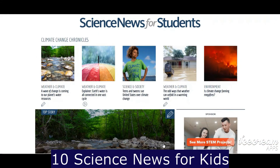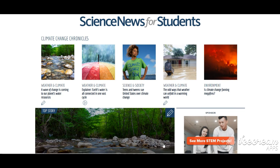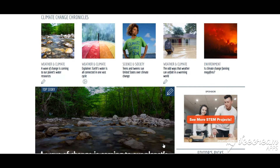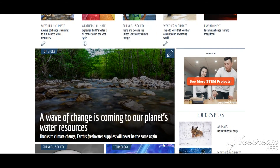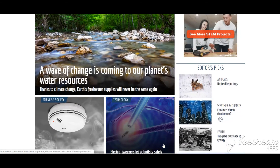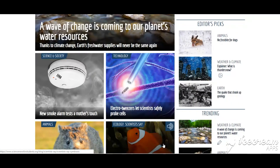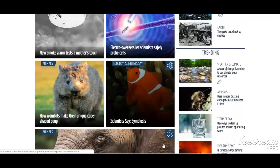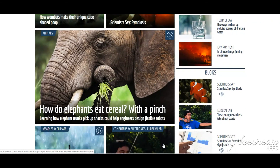Number 10 is Science News for Kids. This website educates students on science-related topics in the news. News items, such as the decline of the population of honeybees and how forensic science is used to solve crimes, are explained with kids in mind. The site is more appropriate for middle and high school students, but younger students can also benefit from it with some adult interpretation.